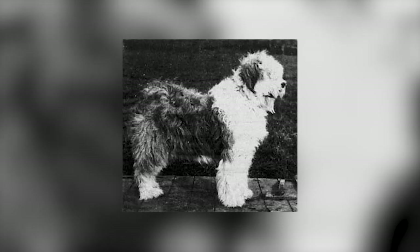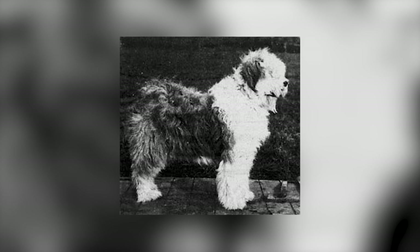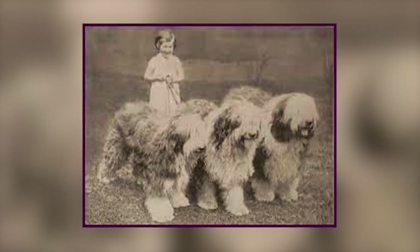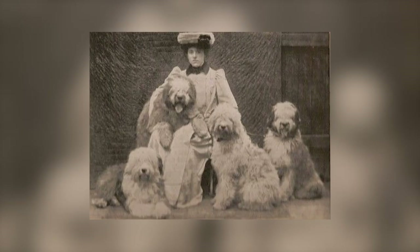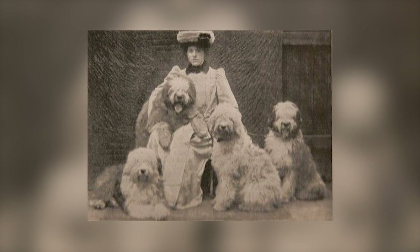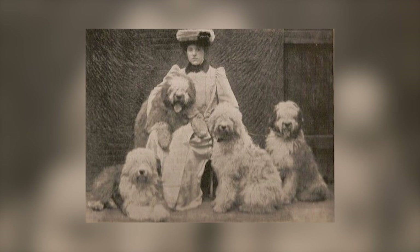Old English Sheepdogs became prominent in the late 1880s when the canine was first owned by a Pittsburgh industrialist named W. Wade. By the 1900s, the breed was owned, exhibited, and bred by five wealthy U.S. families. This prompted one show superintendent to advise the judges at the 1904 Westminster Show in New York to take these dogs into consideration as they were owned by some of the leading Americans.